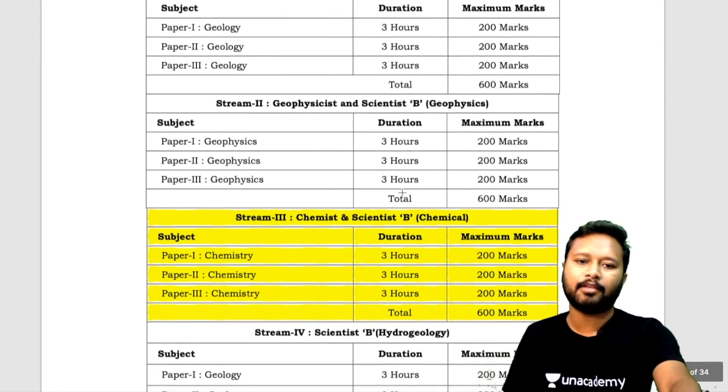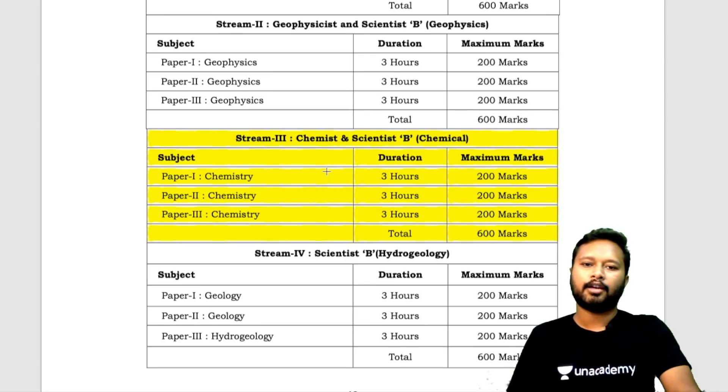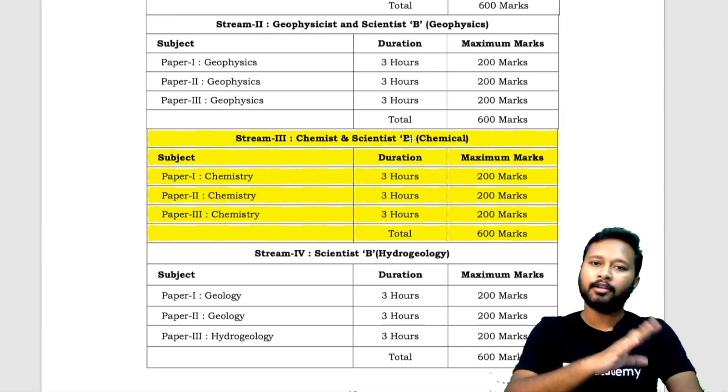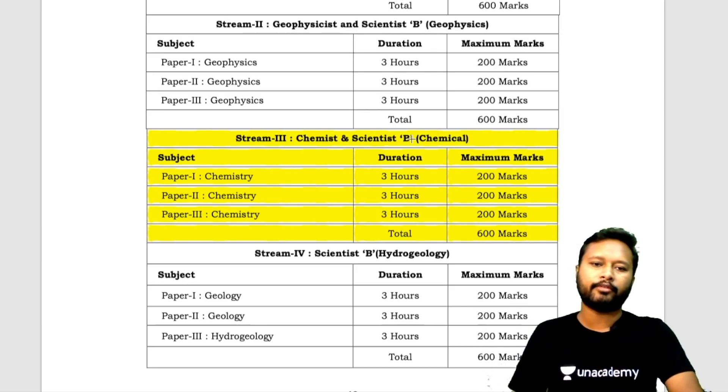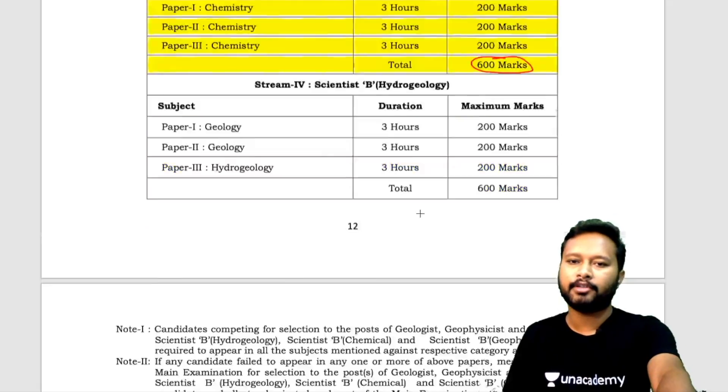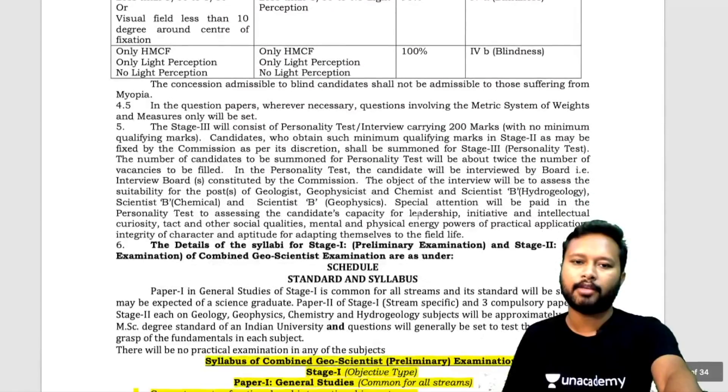For the mains exam — for both chemist Group A and Scientist B Chemical — there will be three papers: Paper 1, Paper 2, and Paper 3. All three are three hours each and 200 marks each, totaling 600 marks for the mains exam.